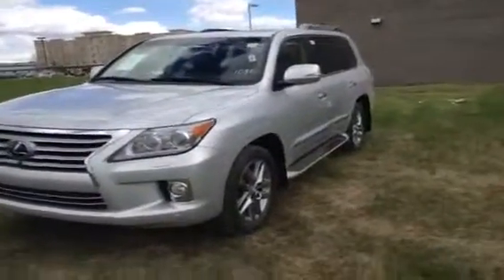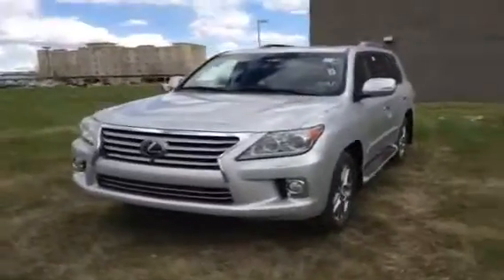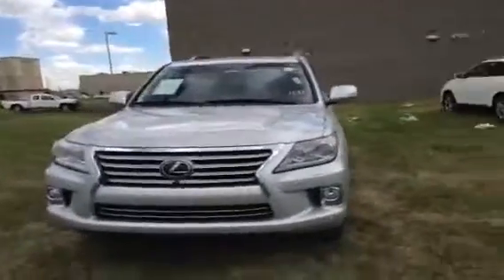Hey guys, how's it going? We're here at Lexus of Edmonton to do another video walk around.